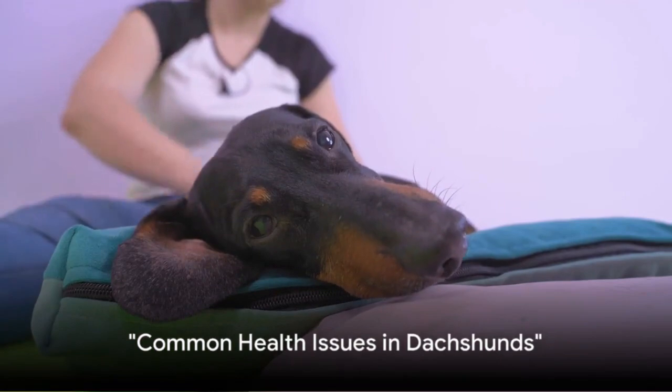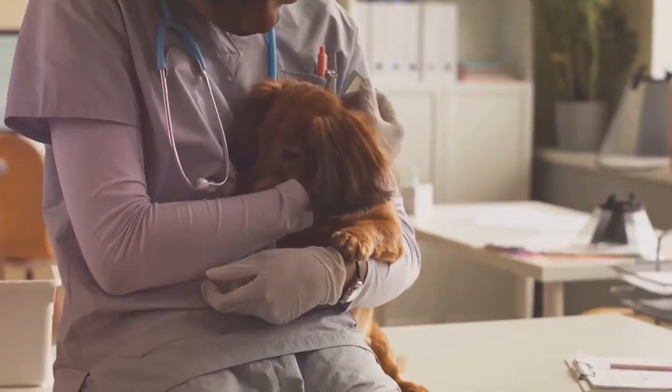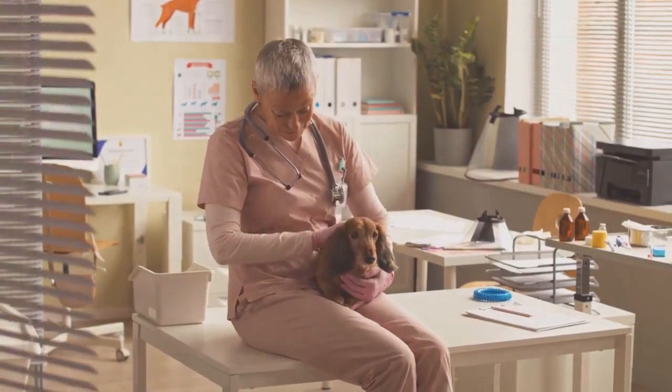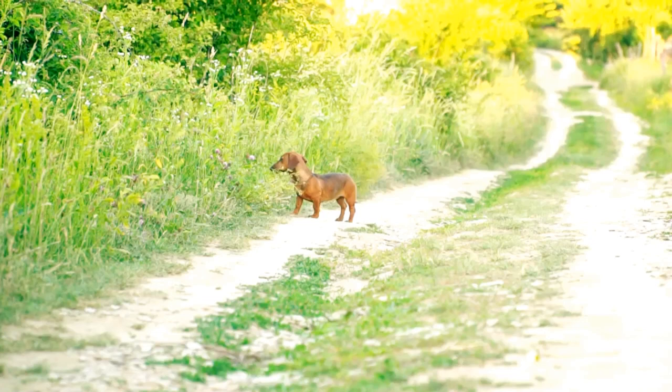The first health issue that dachshunds commonly face is intervertebral disc disease, or IVDD for short. This condition is characterized by the hardening of the discs in the spine, which can lead to a host of painful symptoms such as difficulty walking, loss of bladder control, and even paralysis.